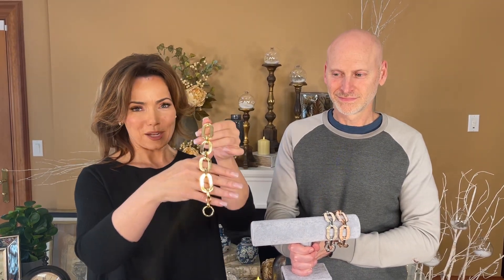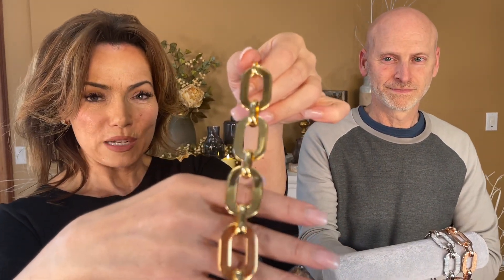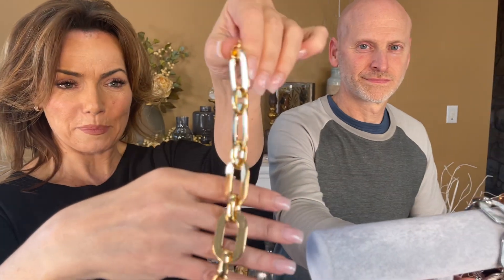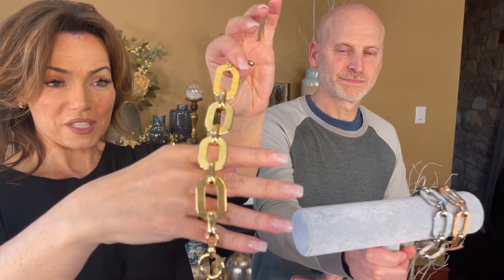This bracelet is absolutely gorgeous. Isn't that beautiful? This is actually a reversible bracelet — a beautiful, bold, gorgeous bracelet with high polish on one side, and what's called gratinato on the other side, which means texture in Italian.